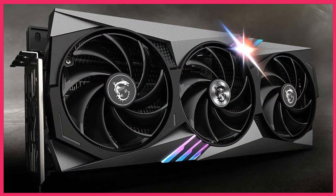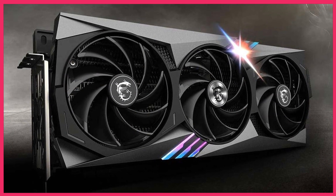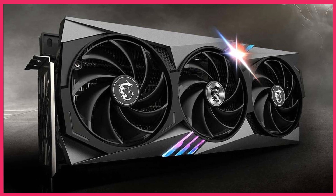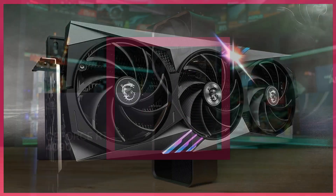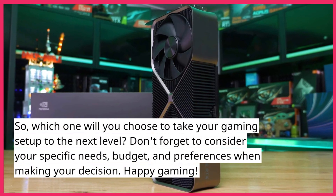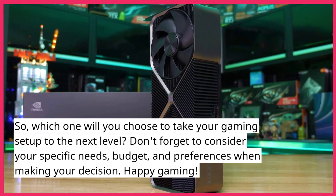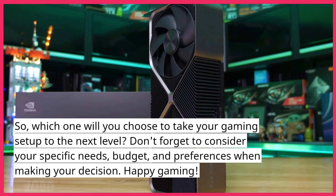And there you have it, folks! Our top 5 1440p GPUs for 2024, each offering stunning performance and advanced features to elevate your gaming and content creation experience. So which one will you choose to take your gaming setup to the next level? Don't forget to consider your specific needs, budget, and preferences when making your decision. Happy Gaming!